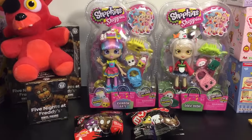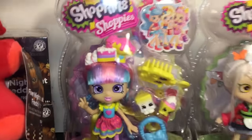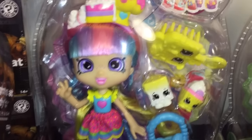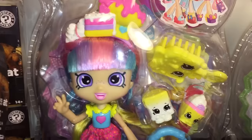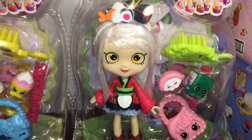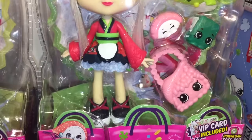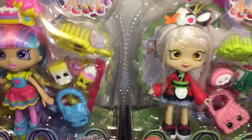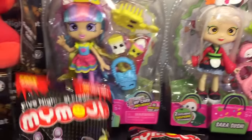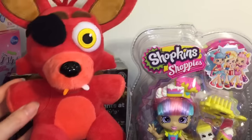I am back home from my toy hunt and I was so excited to find the new Shopee dolls. They are so pretty in person. We have Rainbow Kate — super adorable, love the freckles, cute little outfit, and she comes with her little friends. And then we have Sarah Sushi, who is so pretty. She has glitter in her hair, a cute little outfit, and her little sushi friends. Those two Shopees are adorable. And then I picked up some of my emoji Five Nights at Freddy's, because those look fun. And I have Foxy over here.